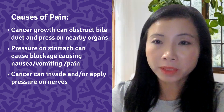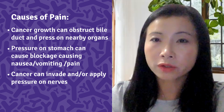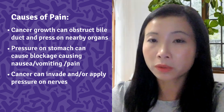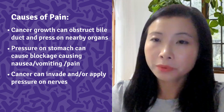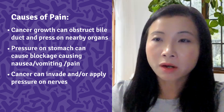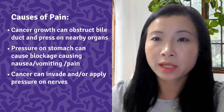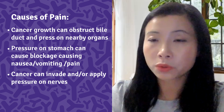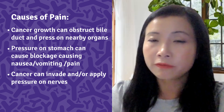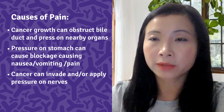Second, cancers in the body or tail of the pancreas in particular can grow very large and press on other nearby organs. If the cancer presses on the stomach, it can partly block it, making it hard for food to get through, causing nausea, vomiting, and pain that tend to be worse after eating. Finally, the cancer may also invade and press on the nerves surrounding the pancreas, which can cause pain in the abdomen and back.